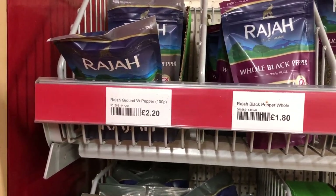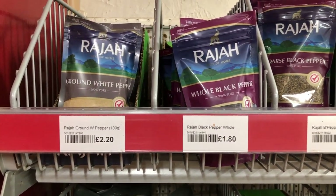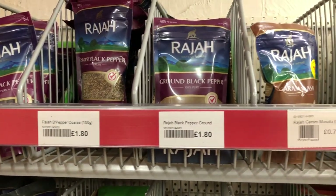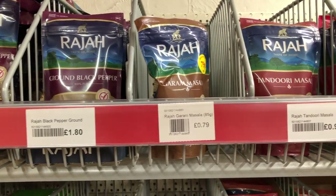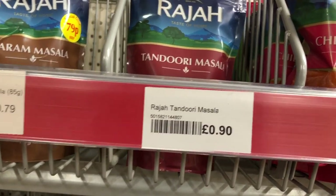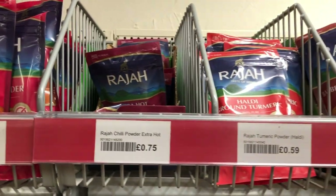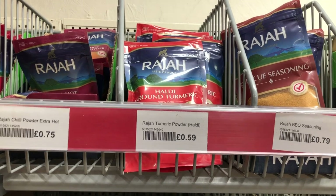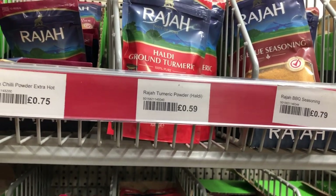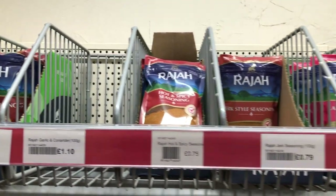I like this aisle because every time I go shopping I always fill my spices. This ground pepper costs two pounds twenty pence. Black pepper — one pound eighty pence. Garam masala. If you haven't tried chicken curry, you need to try it — that costs seventy-nine pence. Chili powder costs seventy-five pence. Chili powder extra extra also costs seventy-five pence. Turmeric powder costs fifty-nine pence. BBQ seasoning for seventy-nine pence. I really like the packs because you can open and reseal them.